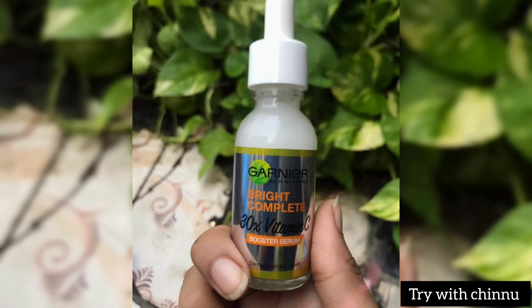It has a very light, non-greasy formula. It is good for skin brightening and can help reduce dark spots in 3 days.